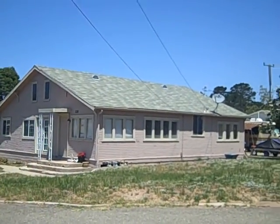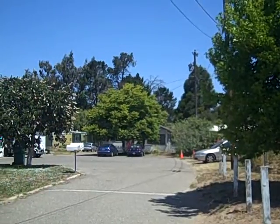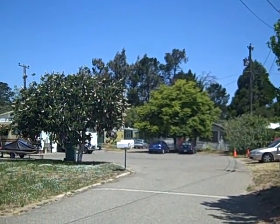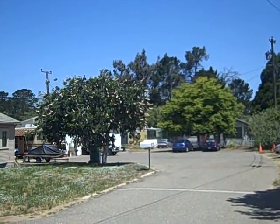This front house rents for $1,400. The back house rents for $1,100. There's a trailer back there that rents for $700. Run the numbers — this property is only $370,000 for all three dwellings.